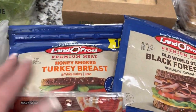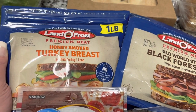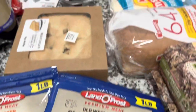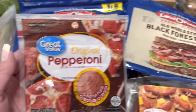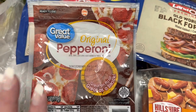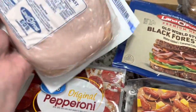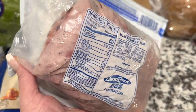Picked up some lunch meat since we were completely out. We got the one-pound Land O'Frost honey smoked turkey breast — we really like this a lot. We also got the Old World Style Black Forest ham — it's delicious, especially on those Mission wraps. Then we picked up a six-ounce pack of Great Value original pepperoni since I had used the last of it on a football snack tray.